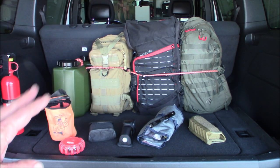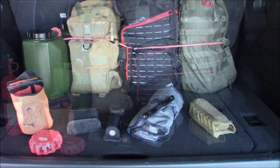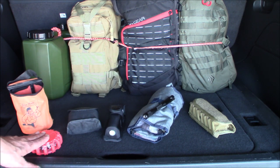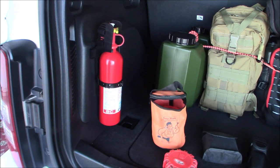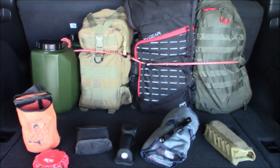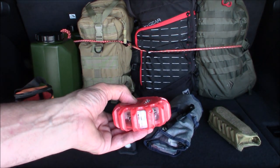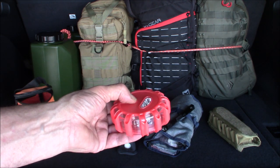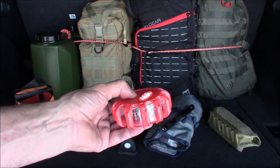This is stuff stored in other places in the vehicle — not in the back, maybe in the center console. These little electronic flares are stored behind my fire extinguisher, which is mounted in there. I did a review on these. They have a bunch of different flashing modes. I just went through and rotated all the batteries to make sure they were fresh.